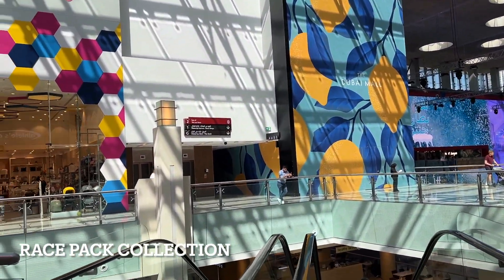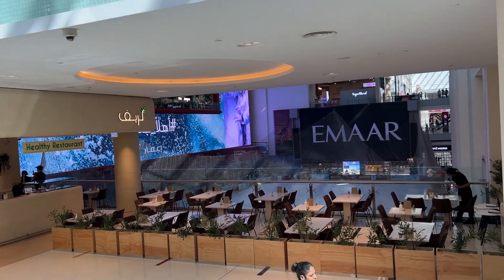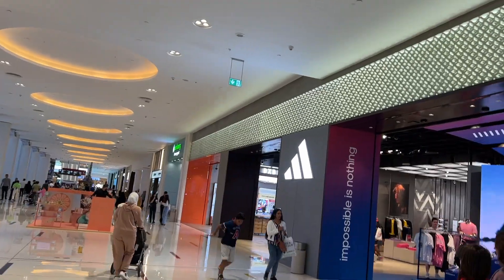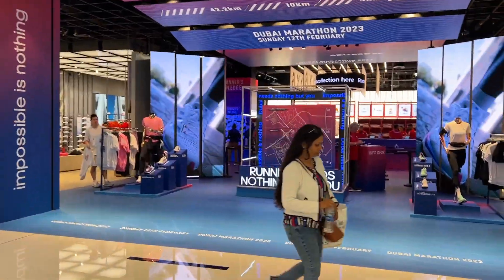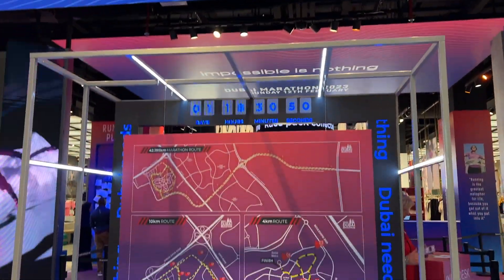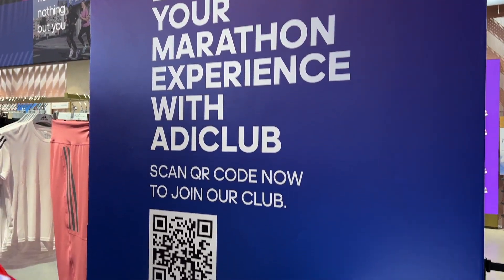Good day everyone! We're now here in Dubai Mall and we'll be collecting our race number or race bib for the 2023 Dubai Marathon. We got our runner's sled here and we'll be posting it on this one.